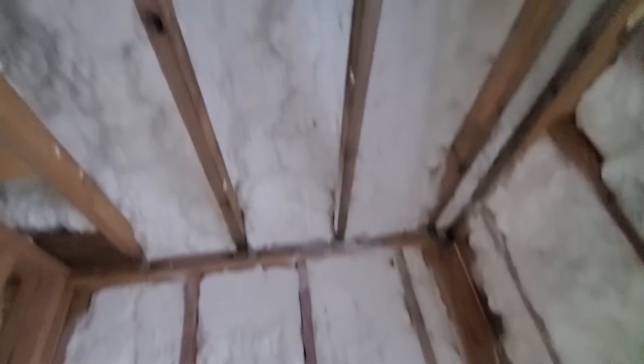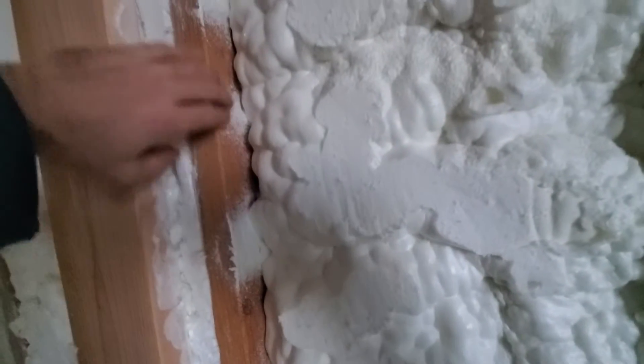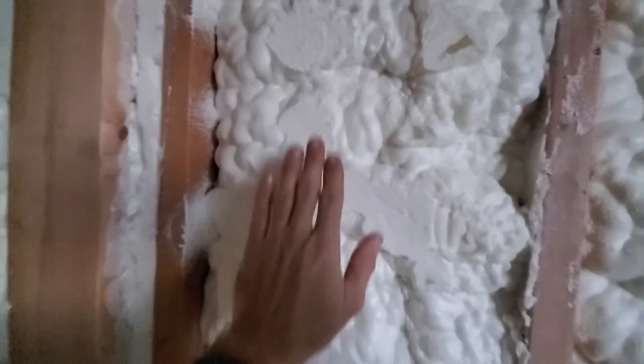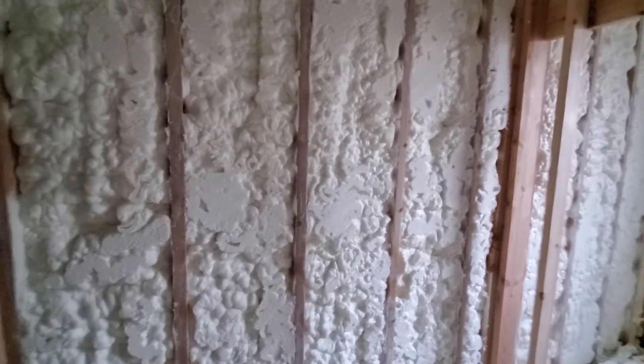Same thing — those are two-by-fours up there. I don't have a good way to measure that. Look how far I can get my fingers in there. It's soft because this is open cell. I ended up going with open cell, and there's another area right here where it's definitely not five inches. Open cell will breathe a little bit, but once you get over three inches it's not supposed to have any air penetration at all.